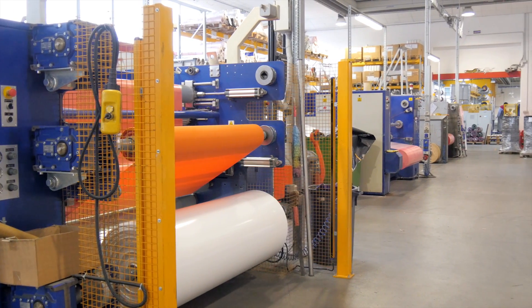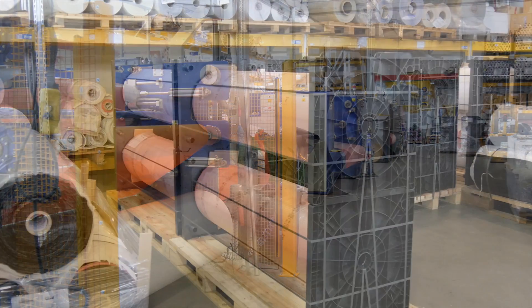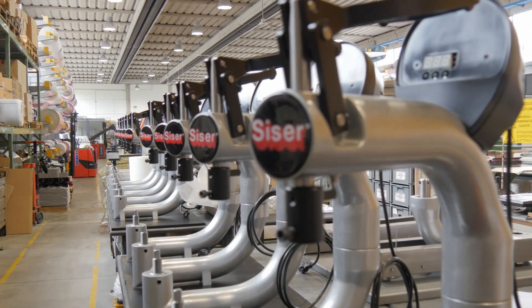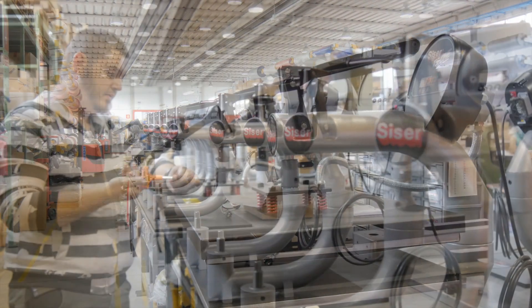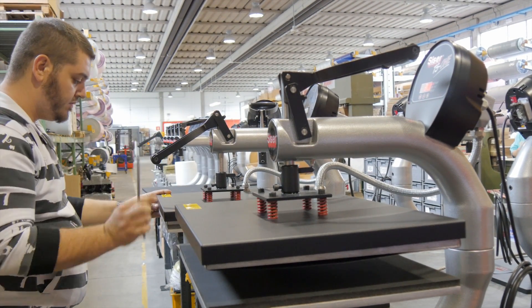As a true heat applied material manufacturer, all of our products are taken from raw materials through mixing, coating, lamination, slitting, packaging, and delivery in CESER controlled plants and warehouses. We maintain all facets of the manufacturing process and are able to quickly adjust to new colors and material demands as the market dictates.